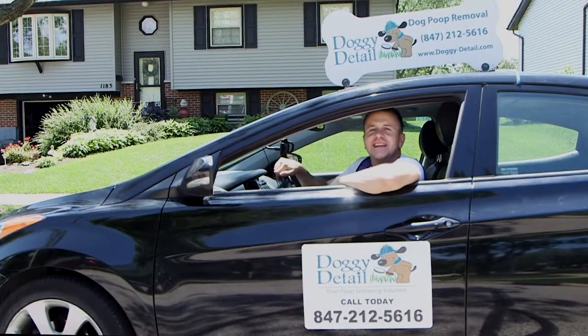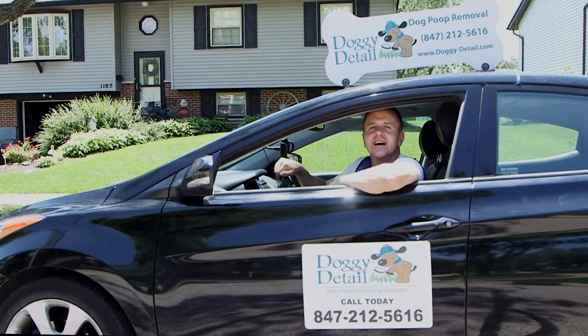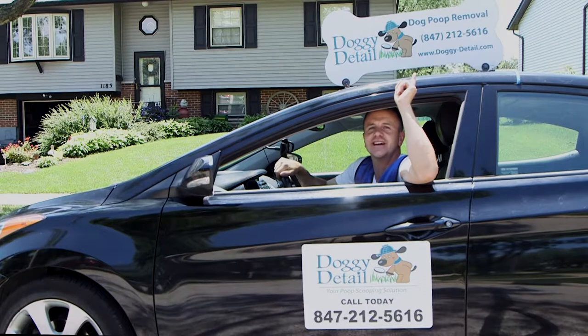Call us today at 847-212-5616 or visit us online at doggy-detail.com.